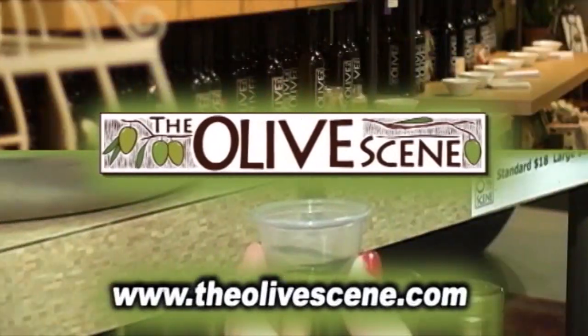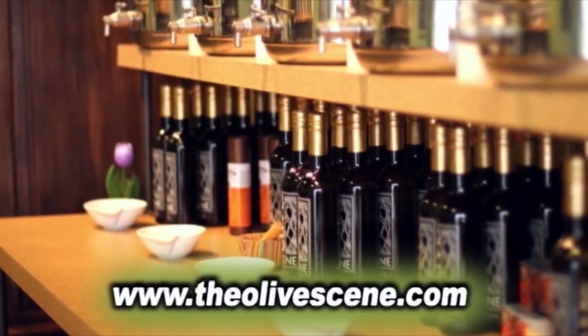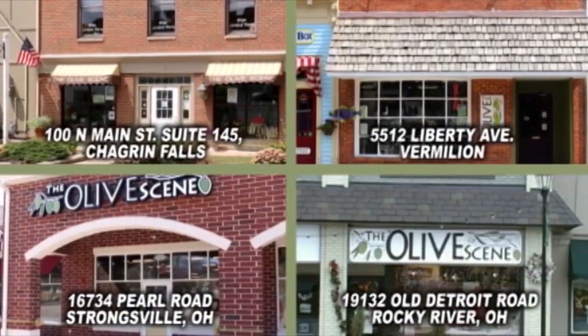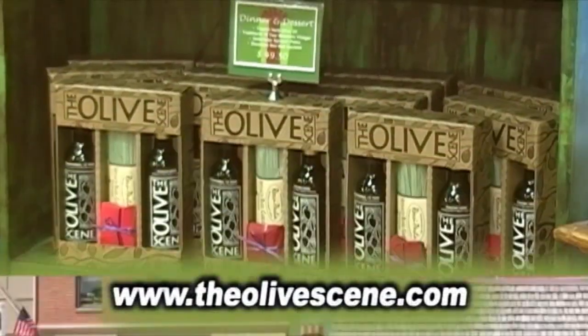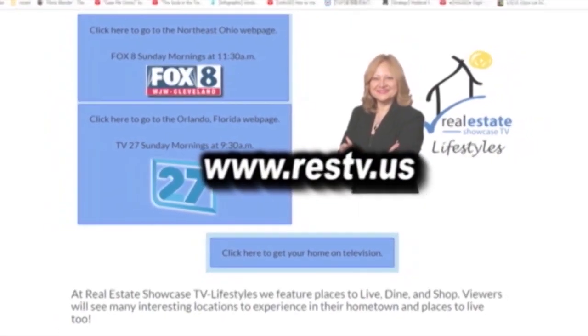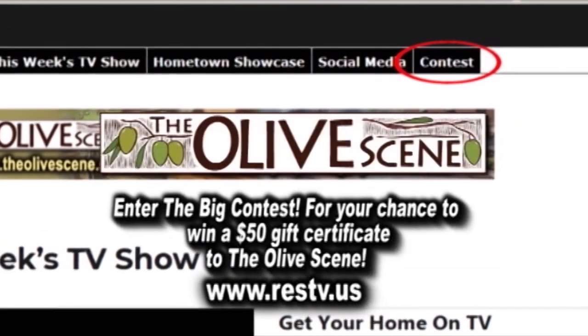The Olive Scene is a unique tasting emporium of the world's finest extra virgin olive oils and balsamic vinegars. Stop by one of their four locations to sample their fabulous oils and vinegars and discover just how wonderful healthy can taste. Log on to our website now and enter the big contest for your chance to win a $50 gift certificate. Good luck!